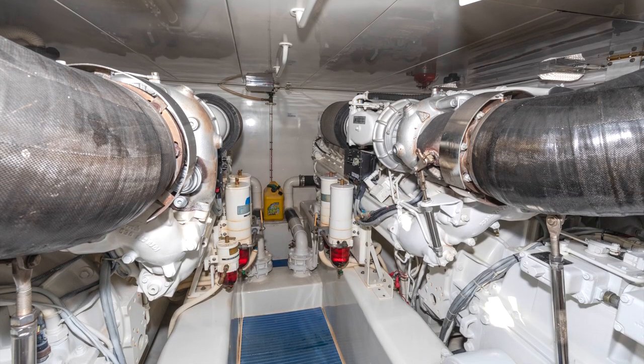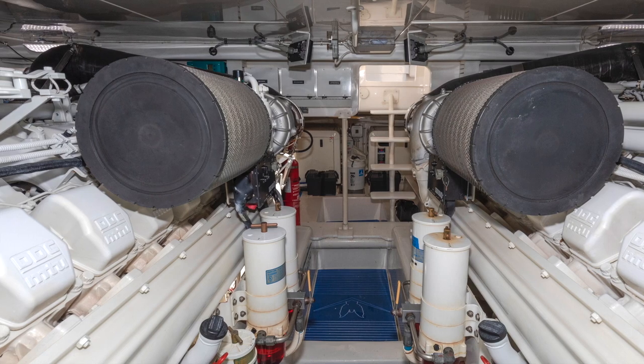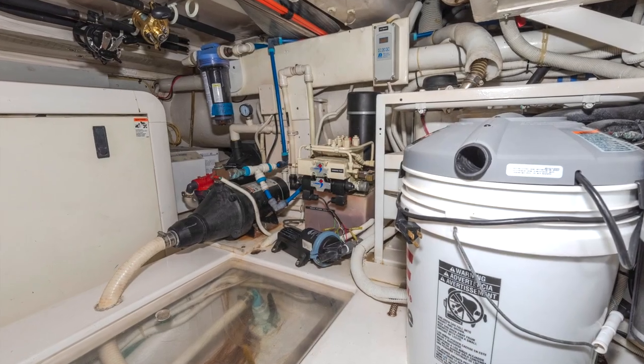Pushing this 63-foot battle wagon to a top speed of 40 knots are 2,000 horsepower MTUs with upgraded beam props.